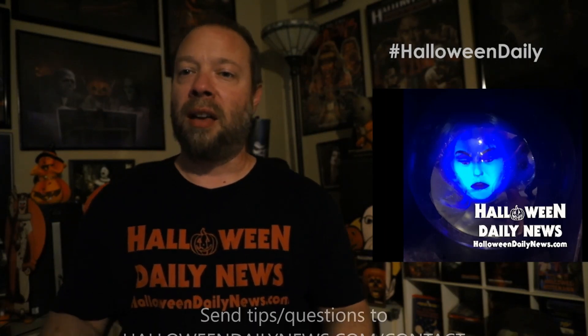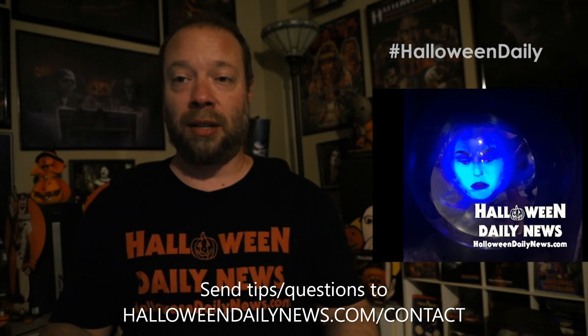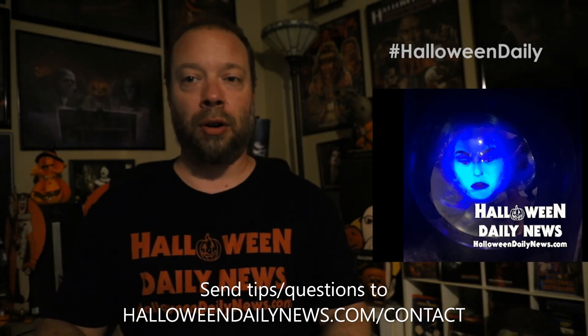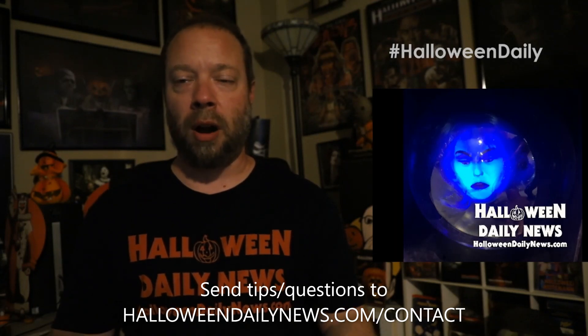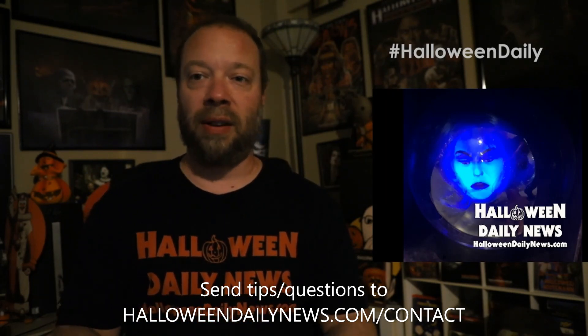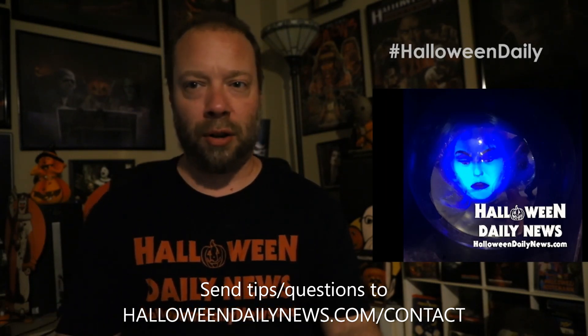Let me hear your thoughts in the comments below on everything we have seen revealed for the 2022 Halloween season coming to Lowe's stores — it is looking pretty impressive from where I'm sitting. Subscribe to our channel if you haven't already, and turn on those notifications so you don't miss our upcoming updates. We do have more exclusive reveals coming, including more video of the animatronics in action with audio. I'm working on all that — you're not going to want to miss any of it. Until then, I'm Matt for Halloween Daily News, thank you for watching.